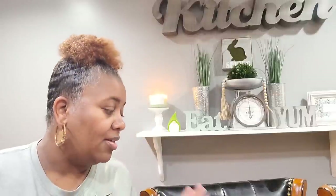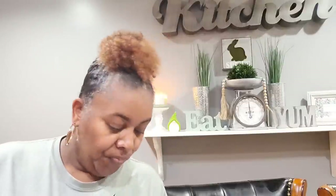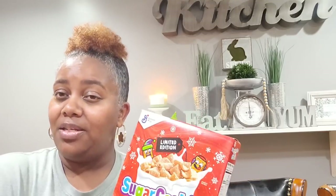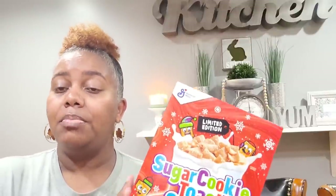Then I went over to the breakfast section and found some new cereals. I found the Limited Edition Sugar Cookie Toast Crunch — for a dollar, you can't beat it. Sometimes that dollar price gets me in trouble because I buy a bunch and it just sits there. One box might be for us but the other is going to the blessing box. I got one of those.